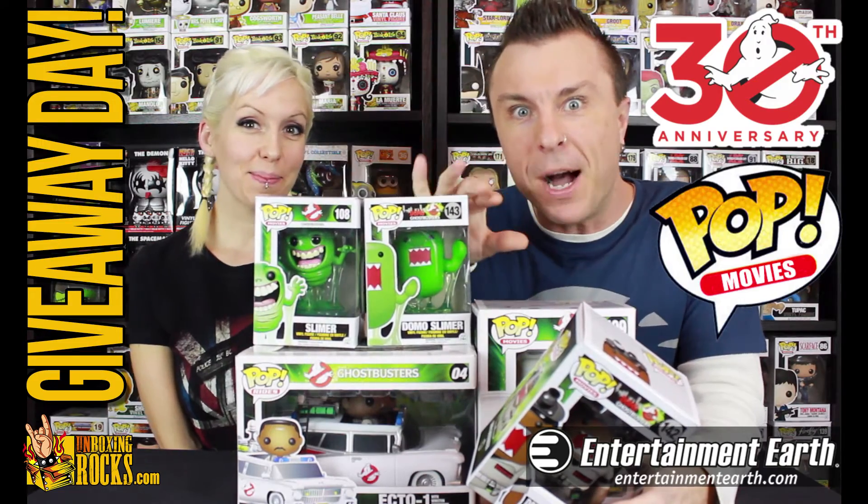What's up guys? It's Jay and Mix from UnboxingRocks.com and today is Giveaway Day! Entertainment Earth sent us all these Ghostbusters Funko Pops for us to unbox, review, then box, and give to you.